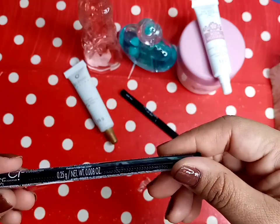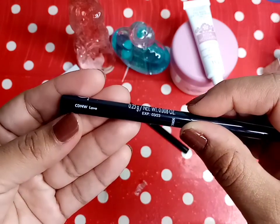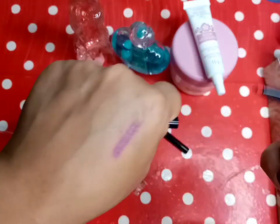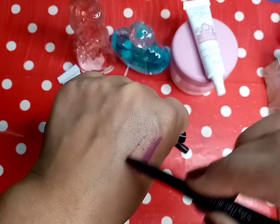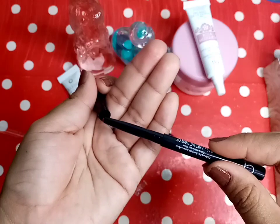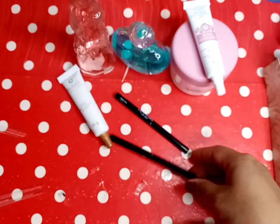Ahora el otro. Este es en el tono Lop. Igual es un retráctil para labios. Miren qué hermoso color, qué bonito, es un rojo. Miren qué bonitos estos colores, están hermosísimos. Como les digo, es retráctil, es de la misma línea. Y como saben, cada uno me costó 30 pesos.